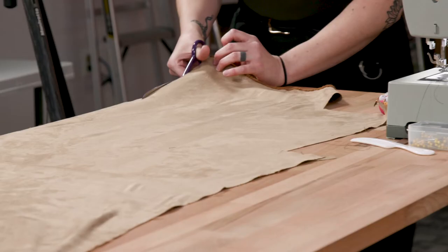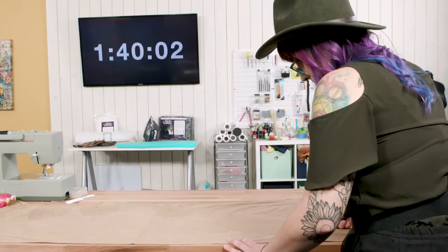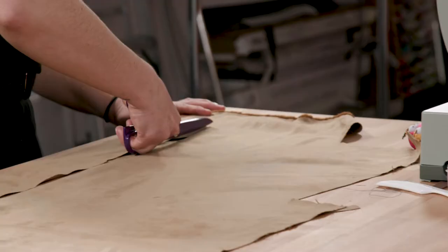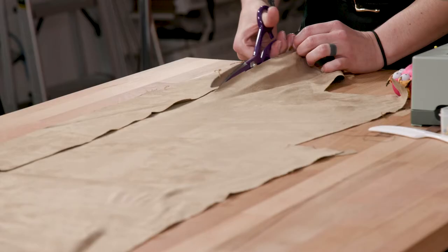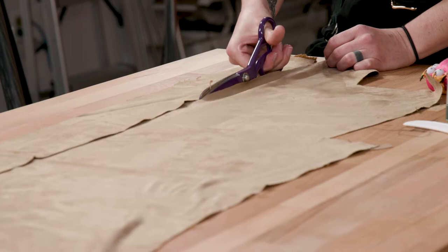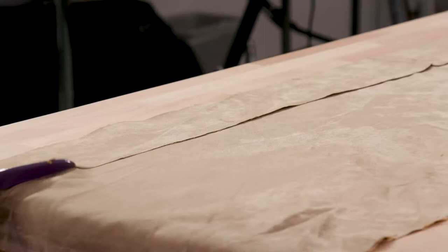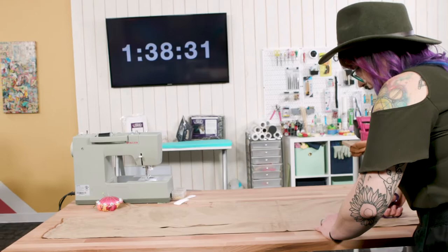She's using the edge of the table as a straight edge — so smart. You're not measuring the width of the belt at all, you're just eyeballing it. I usually can eyeball about three to four inches. Since I'm still a cosplay noob, I don't have a lot in my collection yet in the way of tools, so I've had to make do with what I have.